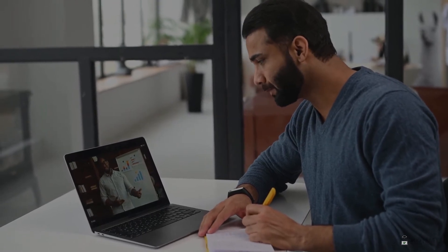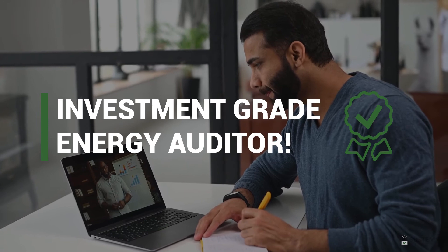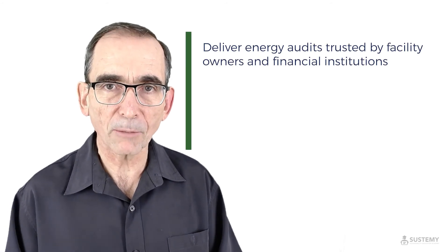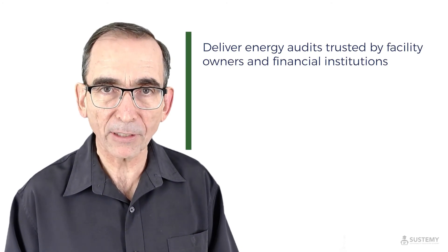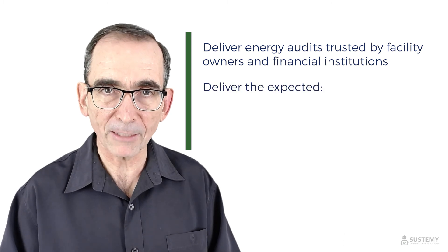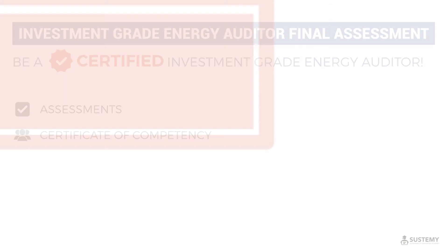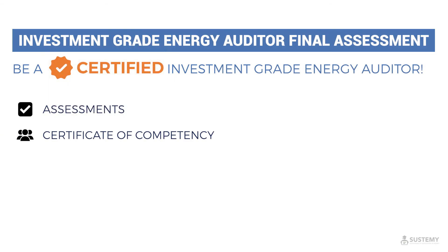Pass this final assessment and you'll be certified as an Investment Grade Energy Auditor — someone who has demonstrated the ability to deliver an energy audit that can be trusted by facility owners and financial institutions to deliver the expected financial savings and greenhouse gas abatement. Wouldn't you like that stamp of approval?